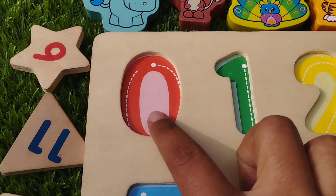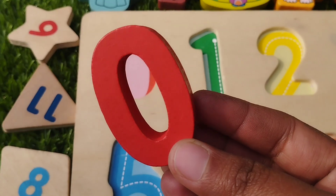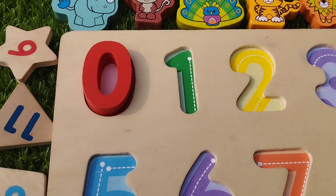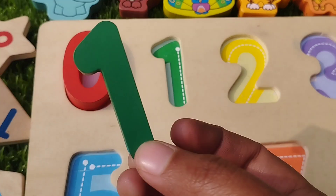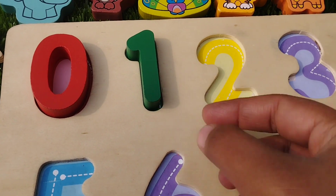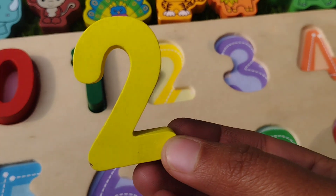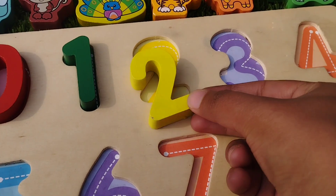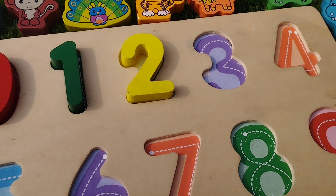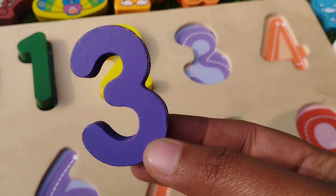First we learn numbers. The first number is 0. Number 0. The next number is number 1. This is number 1. Number 2, this is number 2. The next number is number 3. This is number 3.